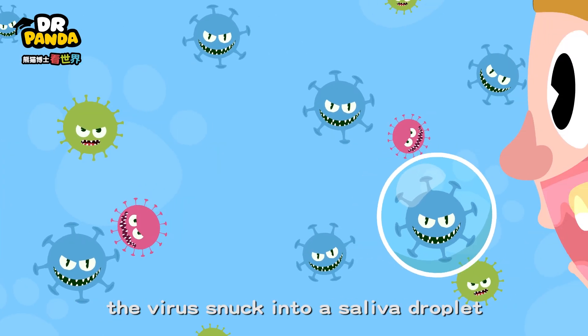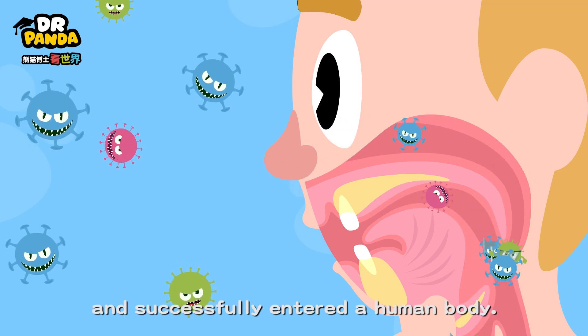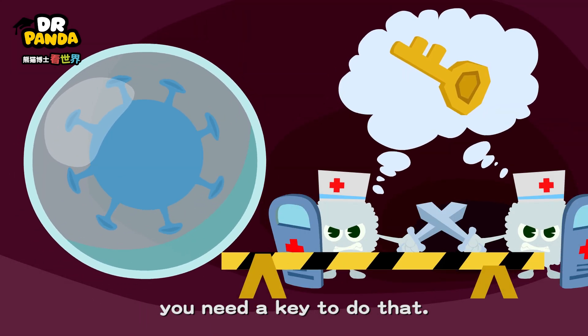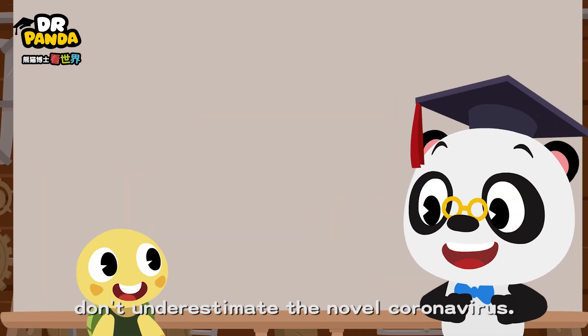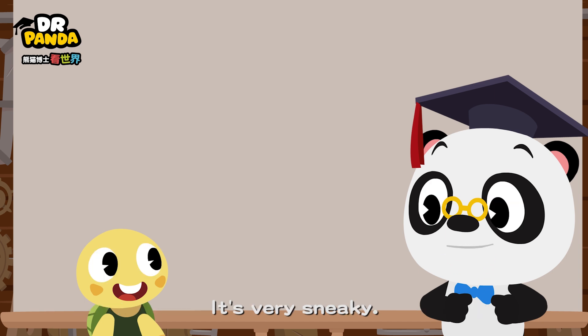One day, the virus snuck into a saliva droplet and successfully entered a human body. But not everything can enter human cells — you need a key to do that. The virus can't get in. Toto, don't underestimate the novel coronavirus. It's very sneaky.